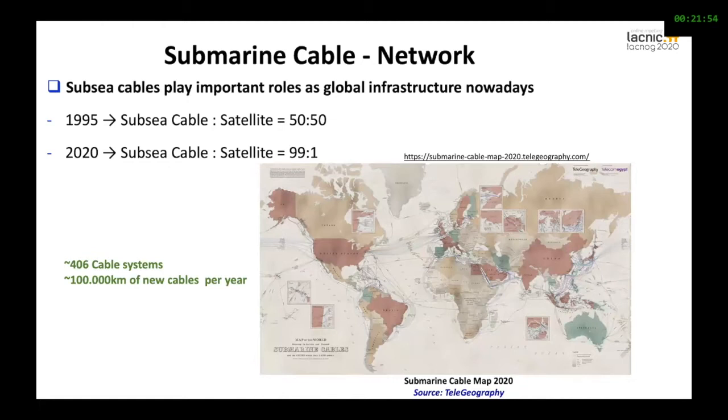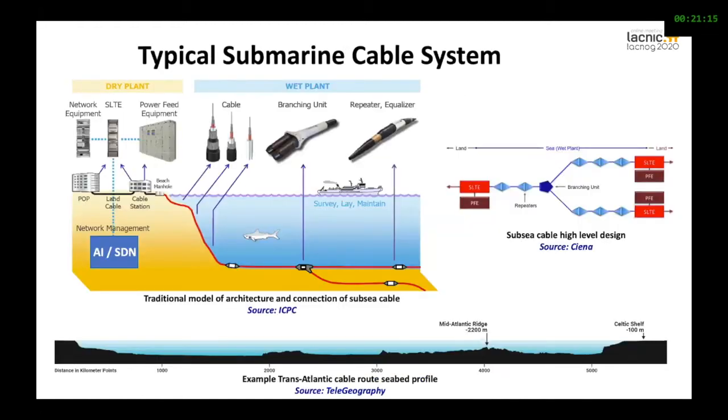What is the importance of submarine cables? Many people are not aware that cables, in fact, connect 99% of the world. People think that we are connected through satellites, but no — we're connected through subsea cables, through the oceans. We have about 406 cable systems, and we cover more than 100,000 kilometers of new cables every year. How is this cable system structured? In general terms, the ecosystem has two parts: what we call the dry plant and the wet plant.